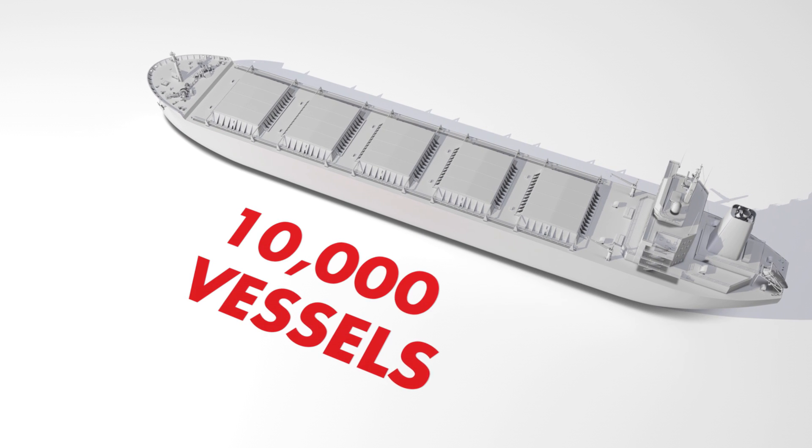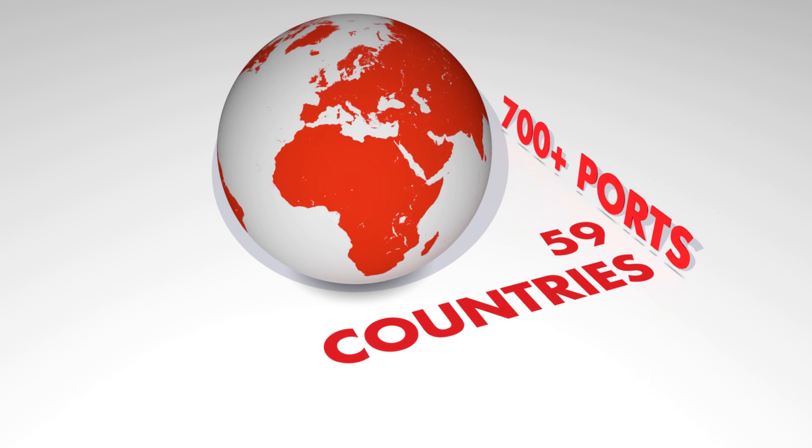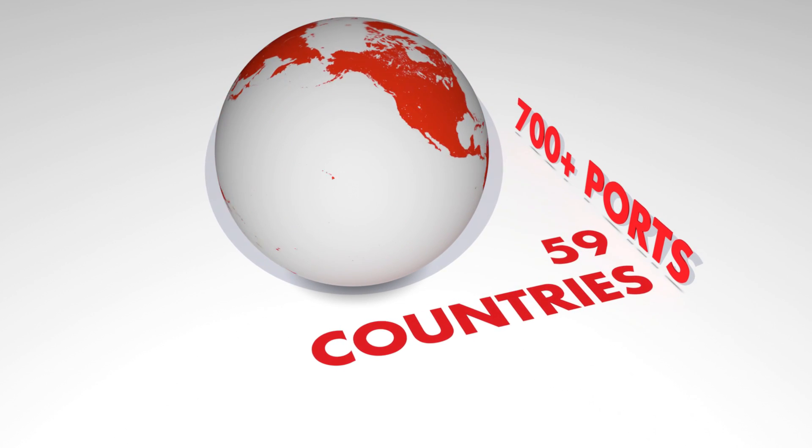We offer world-class lubricant products, services, and support to over 10,000 vessels in more than 700 ports across 59 countries.